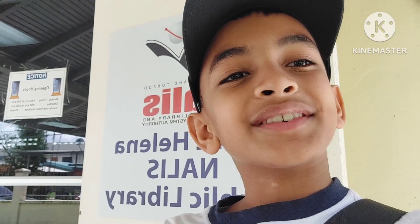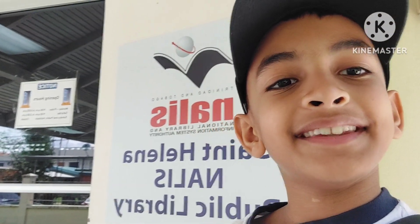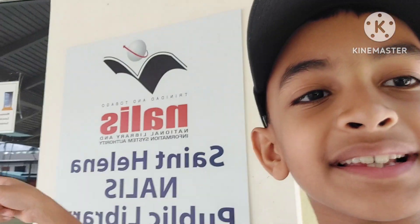Hey guys, it's Britton, your Dino and Animal Expert. And today we're at the Centellana Public Library to see some animals. Come on, let's go in.